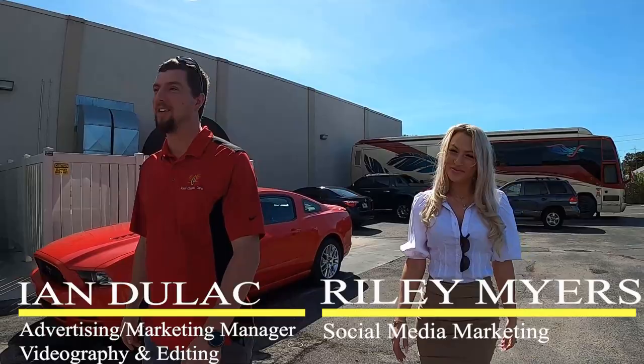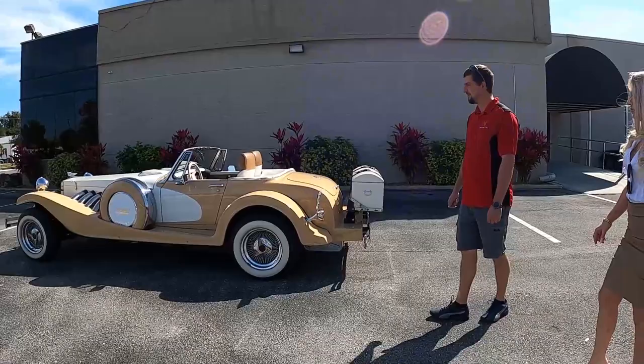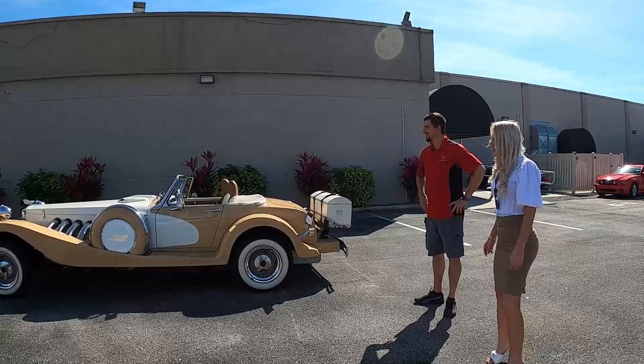Hi guys, I'm Riley and this is Ian, welcome to Ideal Classic Cars. Today we're going to be test driving this 1987 Duesenberg — totally different than anything we've ever driven. The body is amazing, super classy. I love the white and tan interior, it matches so well with the outside. It's super unique, but this will be a blast. It's a perfect day for it, so let's do this.